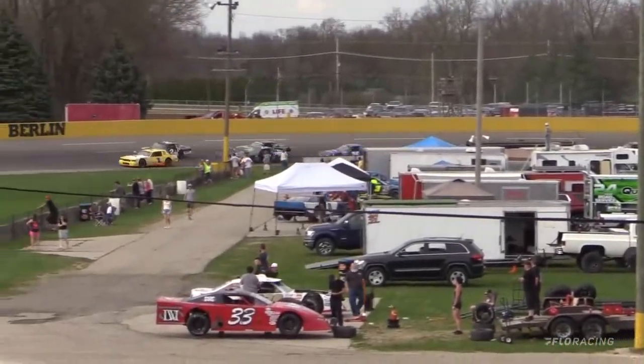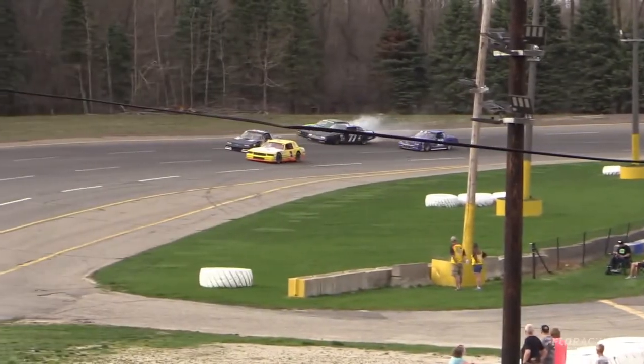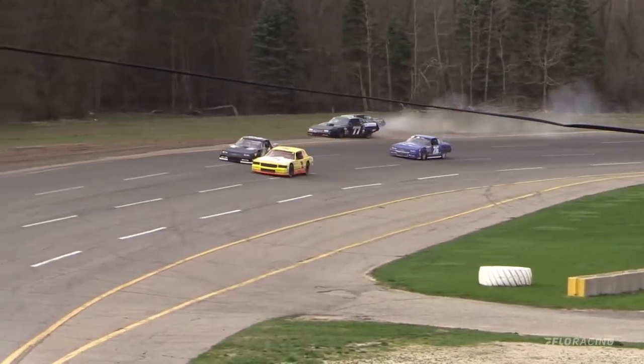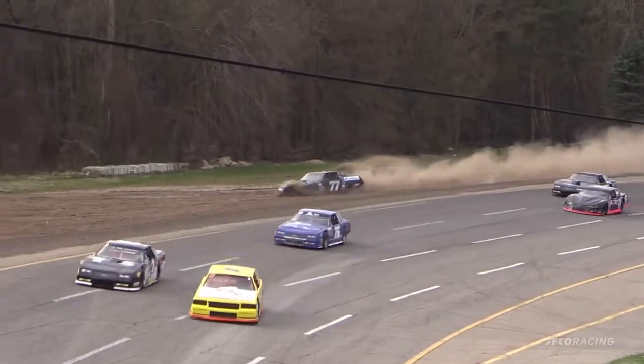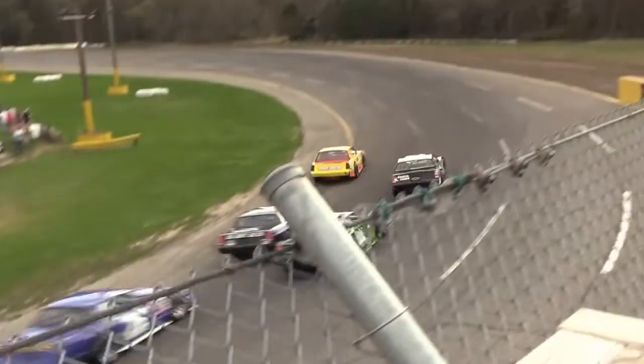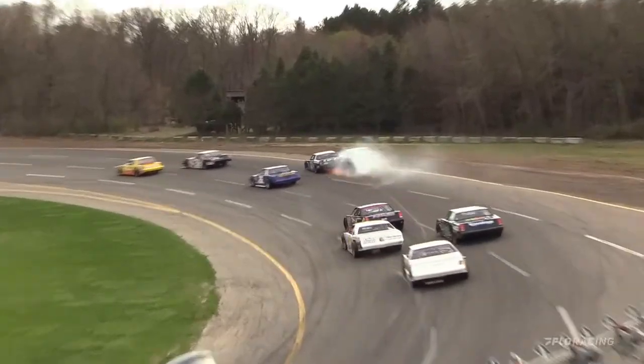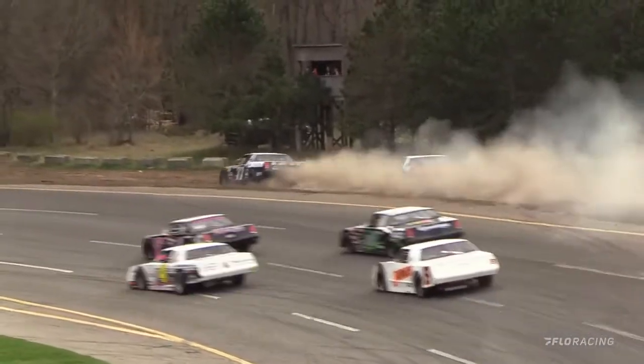You see Tallarico trying to hang on. Holtzlander comes to the outside; O'Connell — just contact. It almost looks like O'Connell might have cut down the tire. Let's watch that again. I saw some sparks and the car just kind of went up the hill. You can see it right there — there's a cut tire.